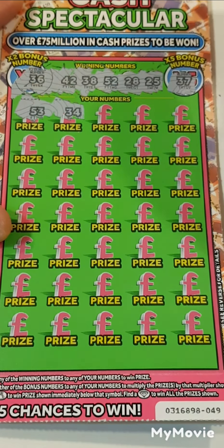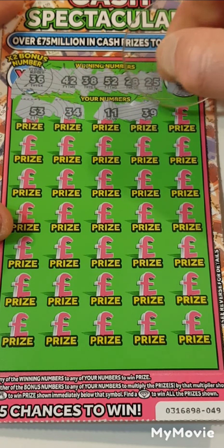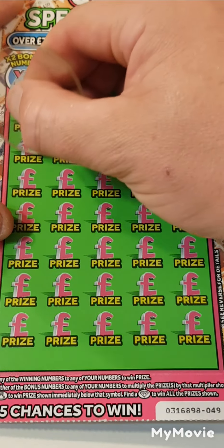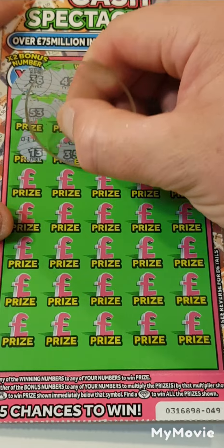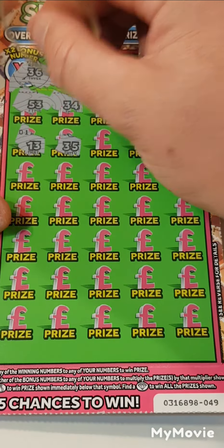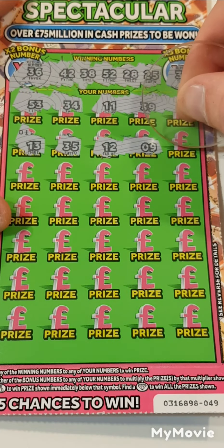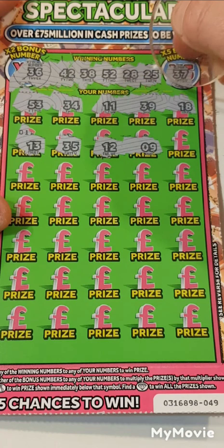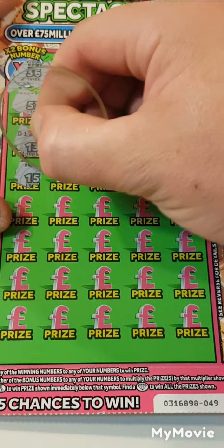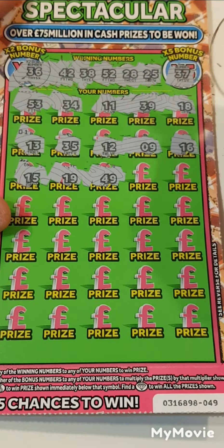That's 53, 34, nope. 11, 39, 18, 13, nope. 35, we have 25, needed 36. 12 and 9, nope. I think our lowest is 25, nope. 49, do not have that.